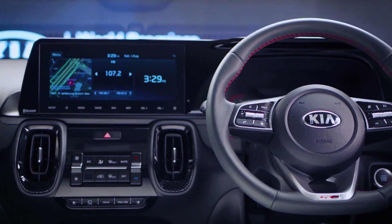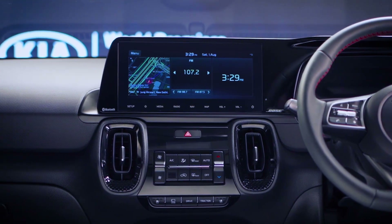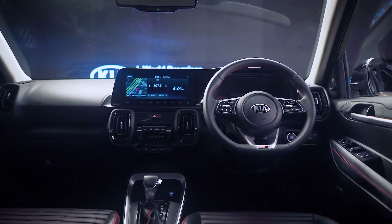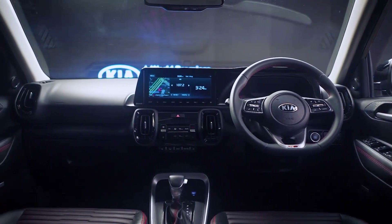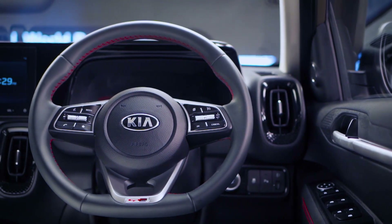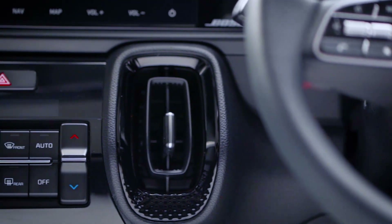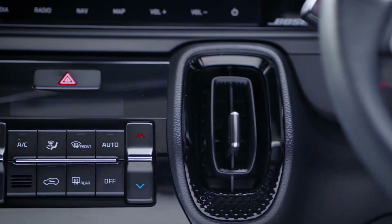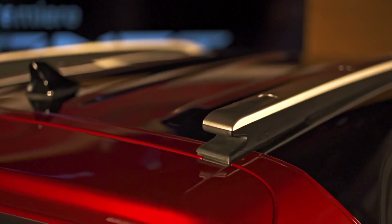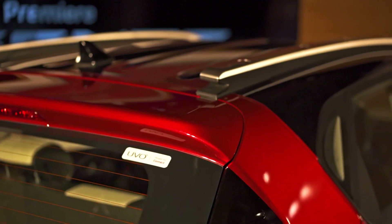The 10.25-inch AVNT — audio-video navigation telematics unit with live traffic information — is a segment-first, and so is the diesel variant with an automatic transmission. There is also a SmartKey remote engine start feature in both AT and MT variants. Another feature Sonet owners will surely appreciate is the front driver and passenger ventilated seats, in addition to the suite of UVO connected technology with 57 features.